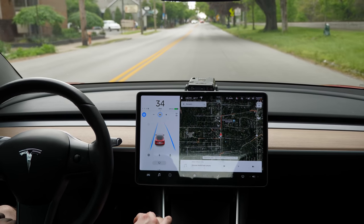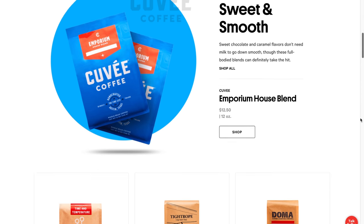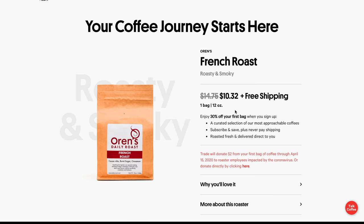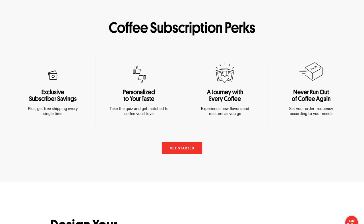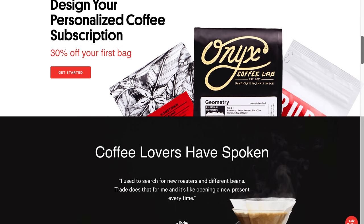Speaking of my commute, the only other thing I love just as much as Tesla Autopilot is my coffee, and that brings us to today's sponsor, Trade Coffee. Whether you're staying home or commuting to the office, the last thing you want is to run out of coffee. With Trade, you get coffee from some of the nation's top roasters delivered directly to your door. Take their quiz, and they'll curate coffee matches just for you — then choose your delivery frequency and your coffee arrives fresh from the roaster. Rate your matches so Trade can keep satisfying your taste preferences. Be one of the first 100 viewers to click the link below to get 30% off your first bag, with free shipping included.